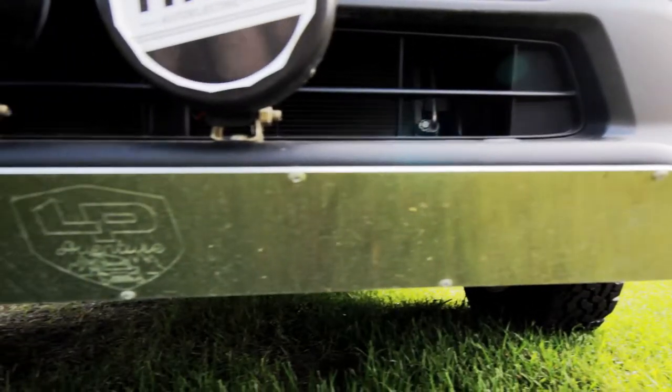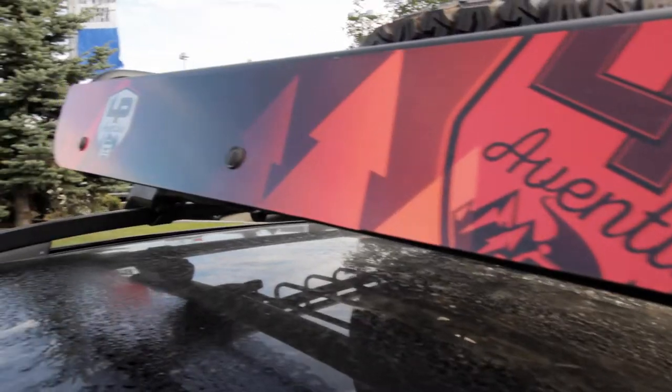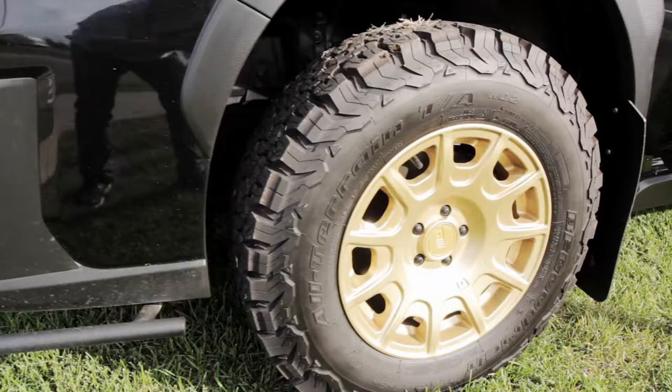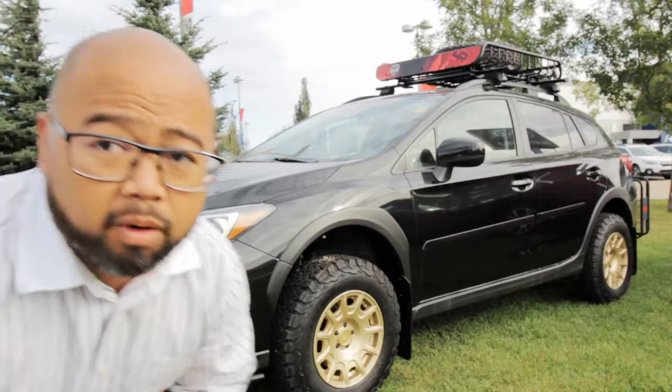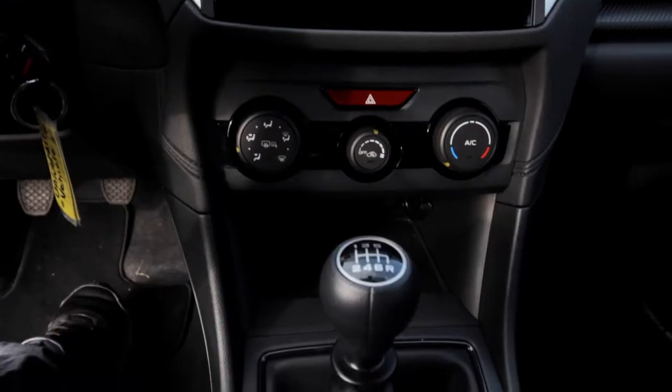Whoever said that overlanding needs to be big and expensive? Not me. What I've got here right now, folks, is a beautiful Subaru Crosstrek. The Crosstrek is one of the small SUVs you can get with a manual transmission — isn't that cool?